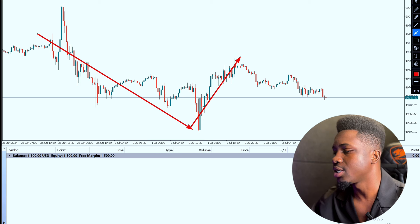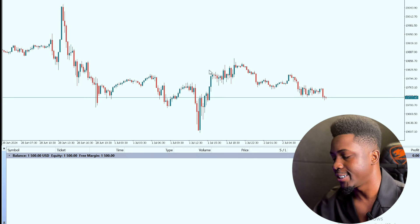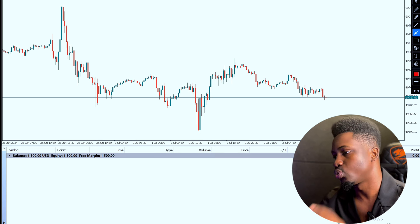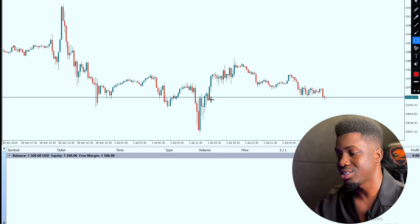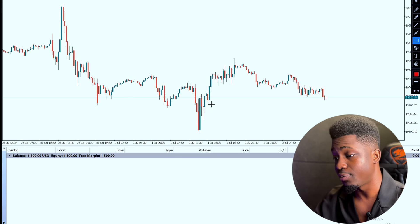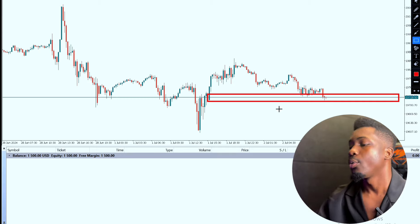It dropped back down because something we call an order block was created. It was playing, dropped down, after which it pushed up, and then started playing around this range. As it was playing around this range, this stuff suddenly pushed up — it took off from this level. In taking off, it created an order block at about this level.